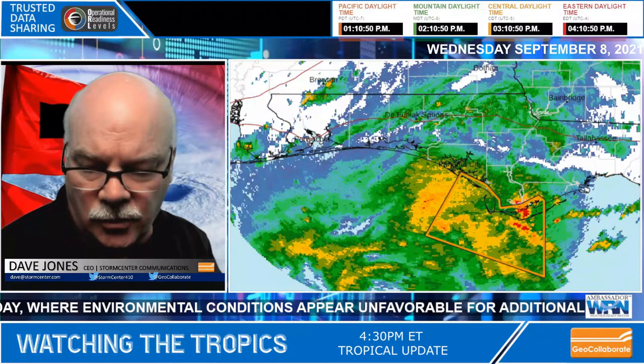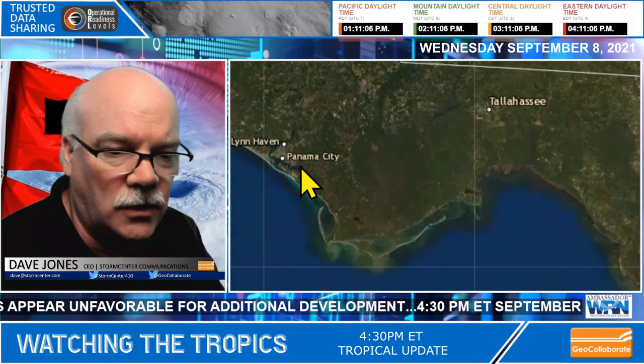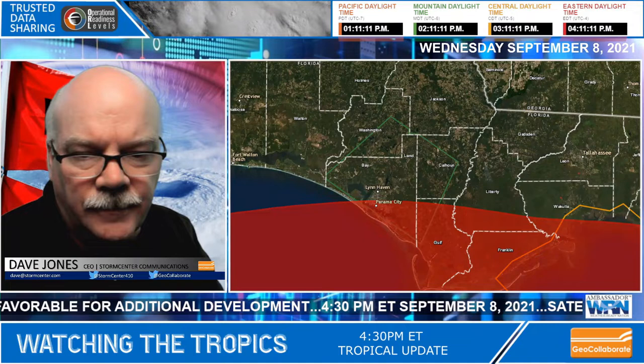I want to go over to GeoCollaborate here and show you what's going on. With GeoCollaborate, you can see the area of invest here — that's gone up to 80% likelihood of something developing before it makes landfall. You can see the special marine warnings in Panama City, and there is a flood warning — an areal flood warning — that's been issued because of the rain moving in.